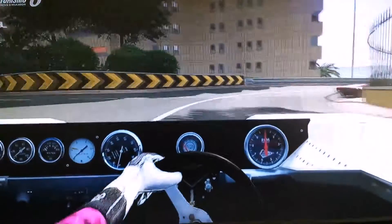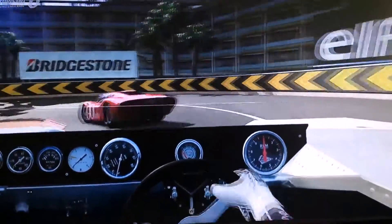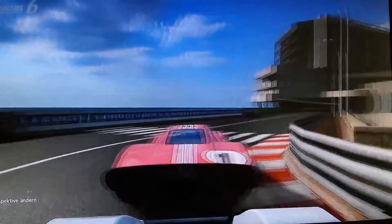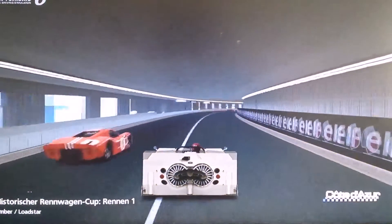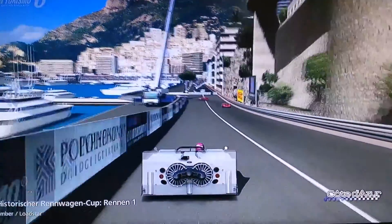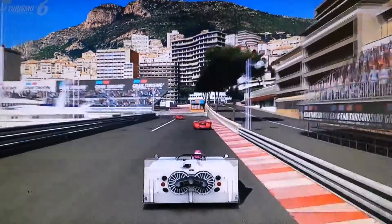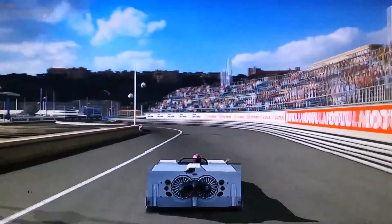Seine Bauweise machte ihn zum ersten Auto der Welt mit effektiver Bodenwirkung. Die unter dem fahrenden Auto hindurchströmende Luft wurde durch Lüfter am Heck hinausgesaugt, und durch die Versiegelung des Bereichs zwischen den Seiten der Karosserie und dem Boden entwickelte sich ein massiver Anpressdruck. Um die beiden Lüfter am Heck anzutreiben, baute man zusätzlich zum Normalmotor einen luftgekühlten Zweitaktmotor aus einem Schneemobil ein. Chaparral nutzte Lücken im Reglement und verblüffte die Motorwelt mit dem 2J, der den Spitznamen "Staubsauger" erhielt.